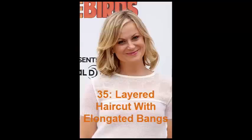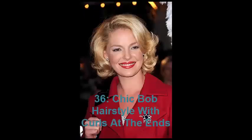No. 35: Layered Haircut with Elongated Bangs. Very broad faces like Amy Poehler's usually look much better with medium lengths — a pixie haircut won't work in this case. The shortest acceptable length is above the shoulders. Pair your layered haircut with elongated side bangs. You may try an updo, but the presence of the same long bangs and face-framing locks is necessary.